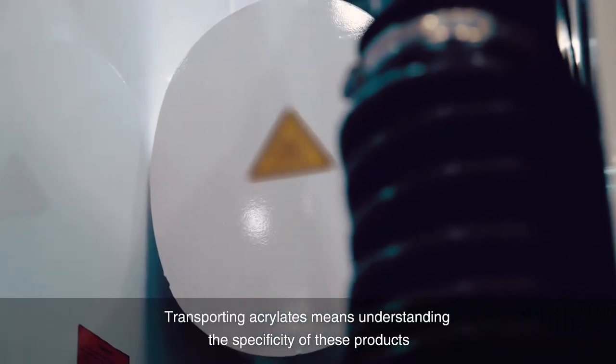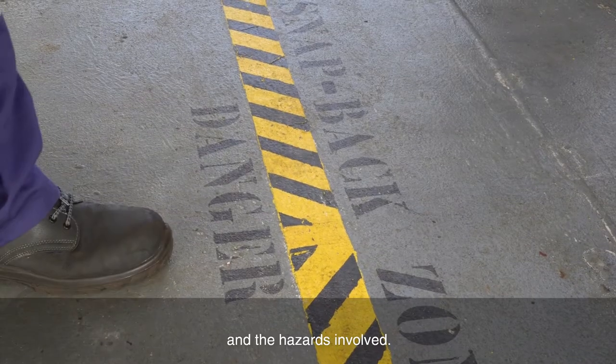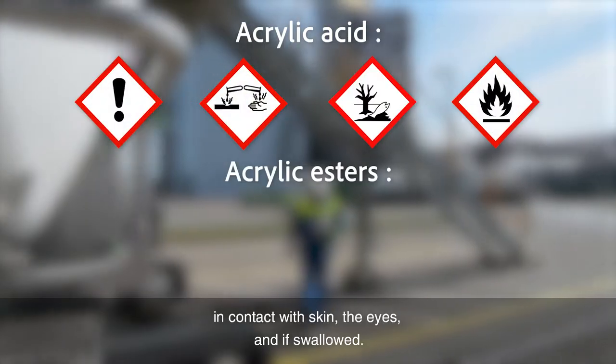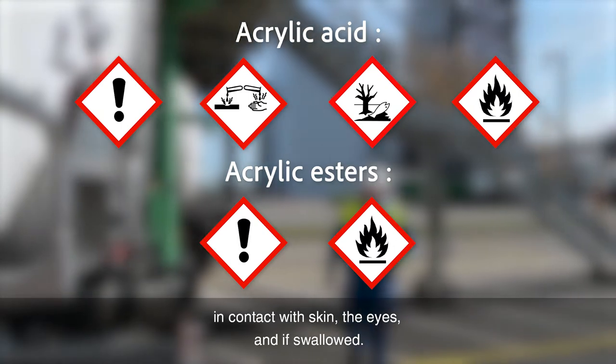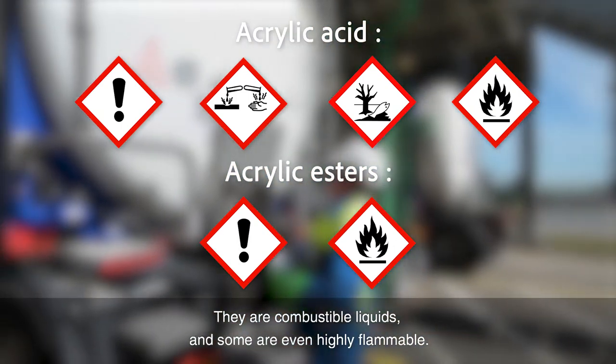Transporting acrylates means understanding the specificity of these products and the hazards involved. Most acrylates are classified as harmful by inhalation, in contact with skin, the eyes, and if swallowed. They are combustible liquids and some are even highly flammable.